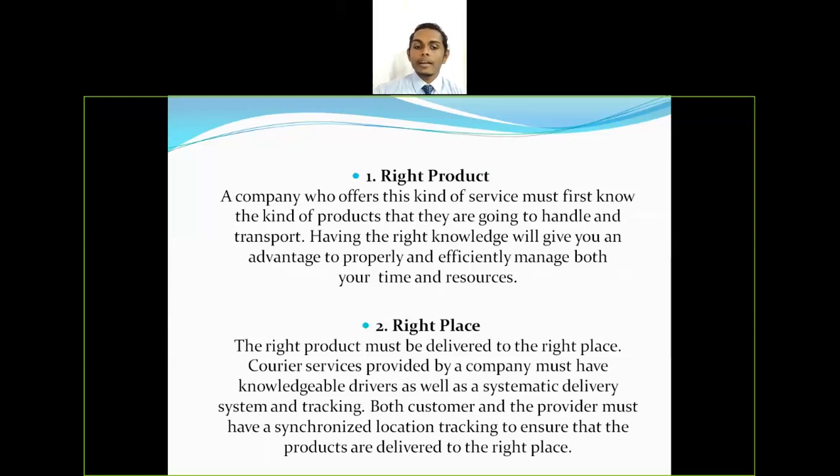The second R is right place. The right product must be delivered to the right place. Courier services provided by a company must have knowledgeable drivers as well as a systematic delivery system and tracking. Both the customer and the provider must have a synchronized location tracking to ensure that products are delivered to the right place, and the customer should also have a system to track the delivery.